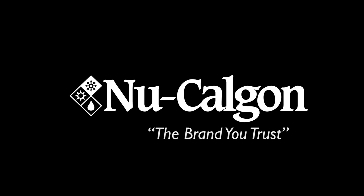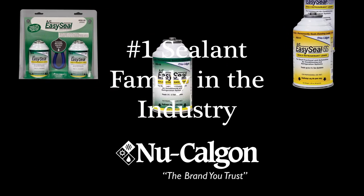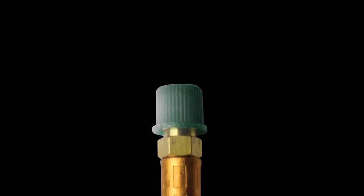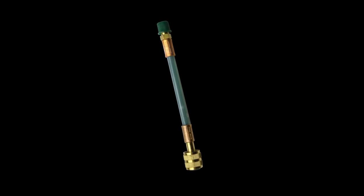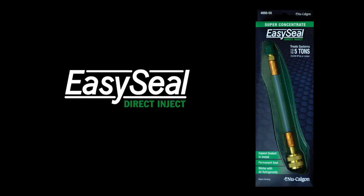From New Calgon, the brand you trust, the company that brought you the number one sealant family in the industry, comes the innovative next generation of refrigerant leak sealants. Introducing new EasySeal Direct Inject.